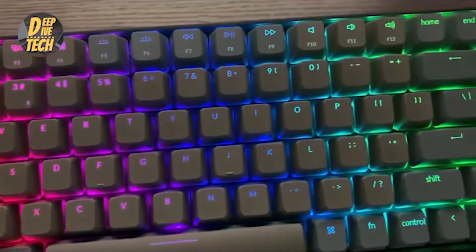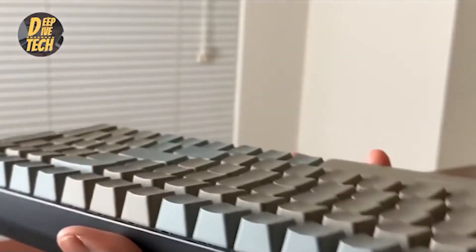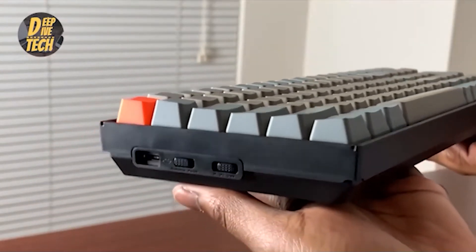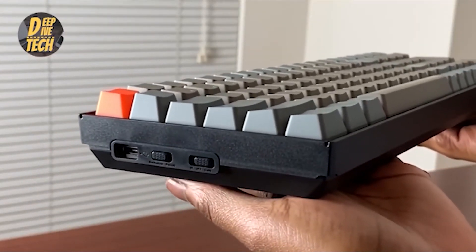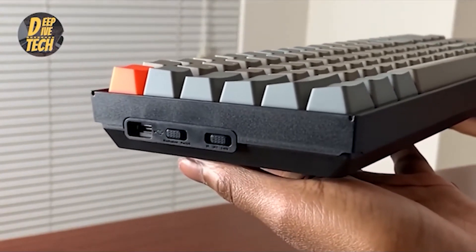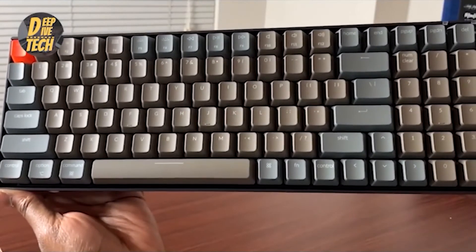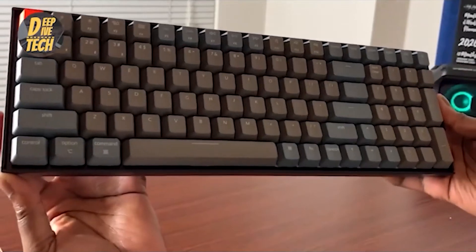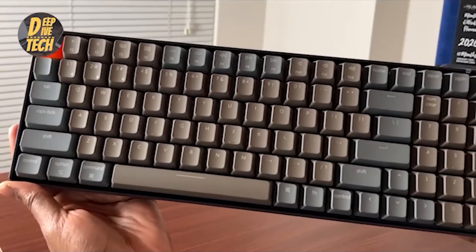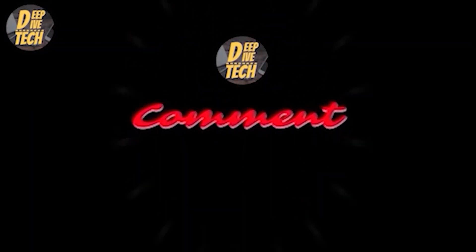Keychron K4. Easily the next biggest ergonomic upgrade you can give yourself is a desktop keyboard. The Keychron K4 is easily the most full-featured and yet affordable option around. This keyboard supports both wired and wireless connections over Bluetooth. You are also able to choose from a variety of Gateron mechanical key switches or optical switches if you want a keyboard that lasts a little longer. One other thing we love about the Keychron K4 is the compact design and key layout, which pushes the number keys right next to the main group of keys for a smaller frame.